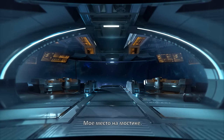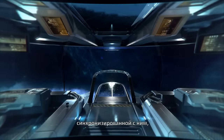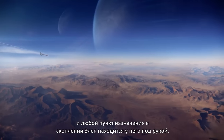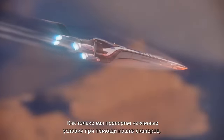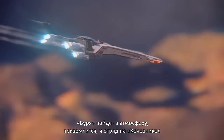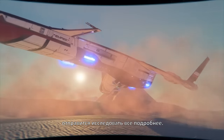My place is on the bridge. This is where the Pathfinder operates our nav system, synced specifically to them — any destination in the Helios cluster right at their fingertips. Once we verify ground conditions with our scanners, the Tempest will enter the atmosphere, touch down, and the team will head out in the Nomad for a closer look.